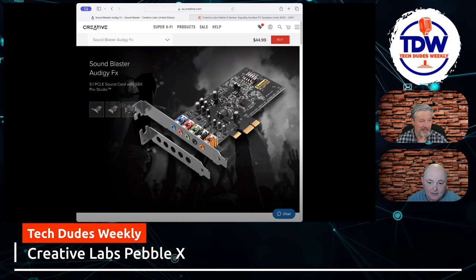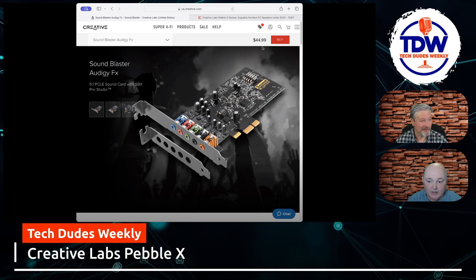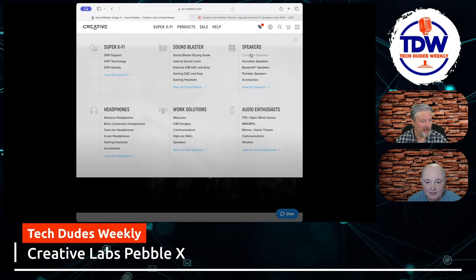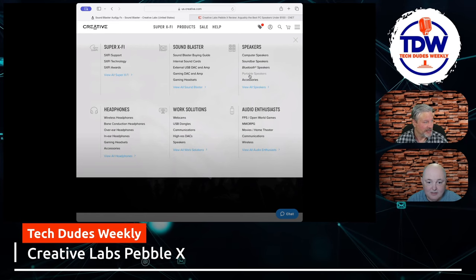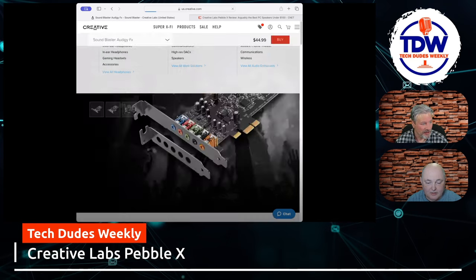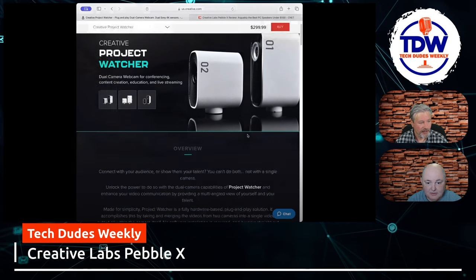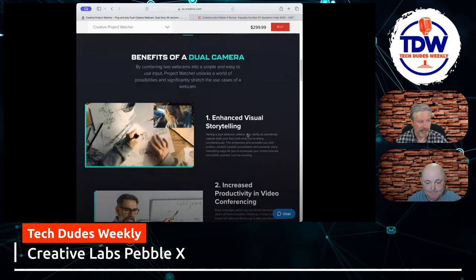Just seeing the logo alone again brings a smile to my face. At $45, how are you going to say no? I'll probably pick up some of these computer speakers just to give them a shot. They also have some Bluetooth portable speakers that are kind of nice. Going to their webcams — they actually have a really nice one: the Creative Project Watcher. The name is a little weird but I like the concept, especially for channels like ours that do unboxings.